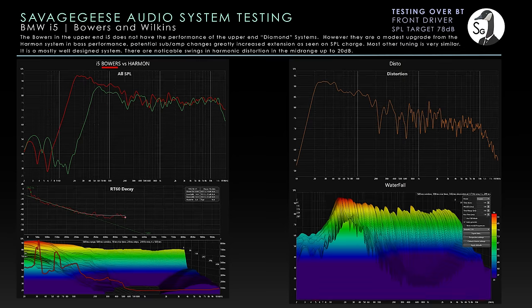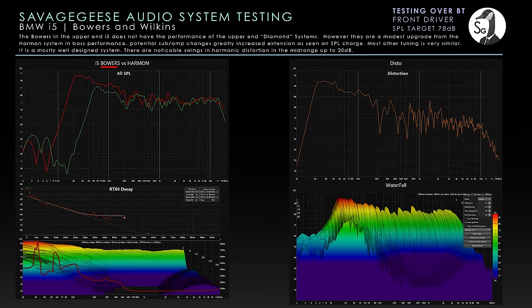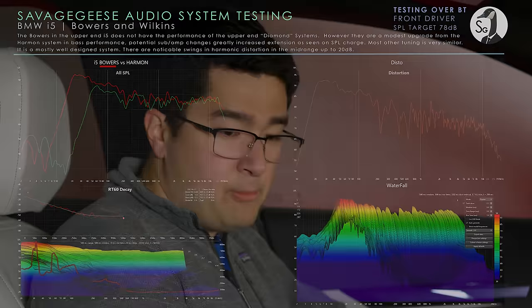There are some charts showing the audio differences, and with that it's time to head into the shop and put this thing up on the lift.